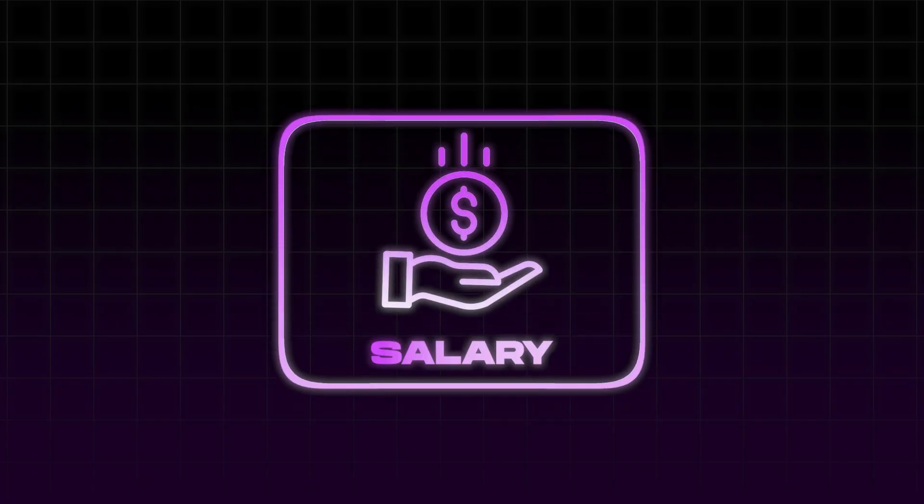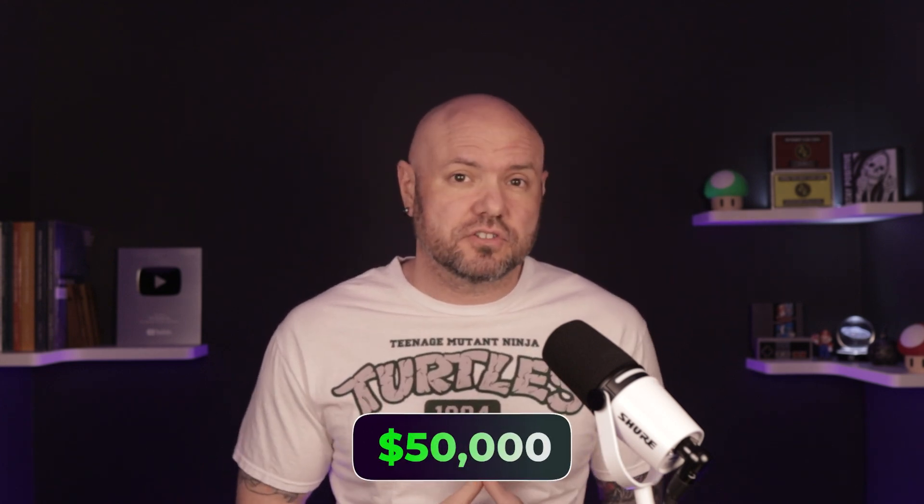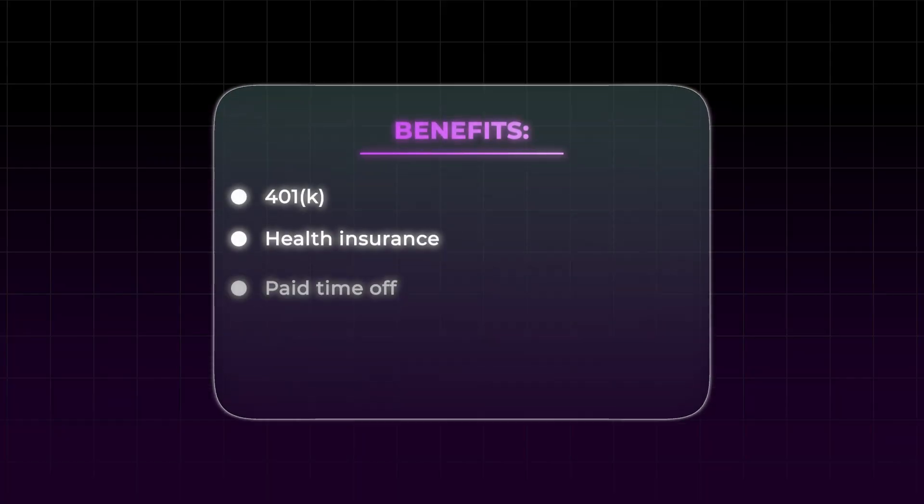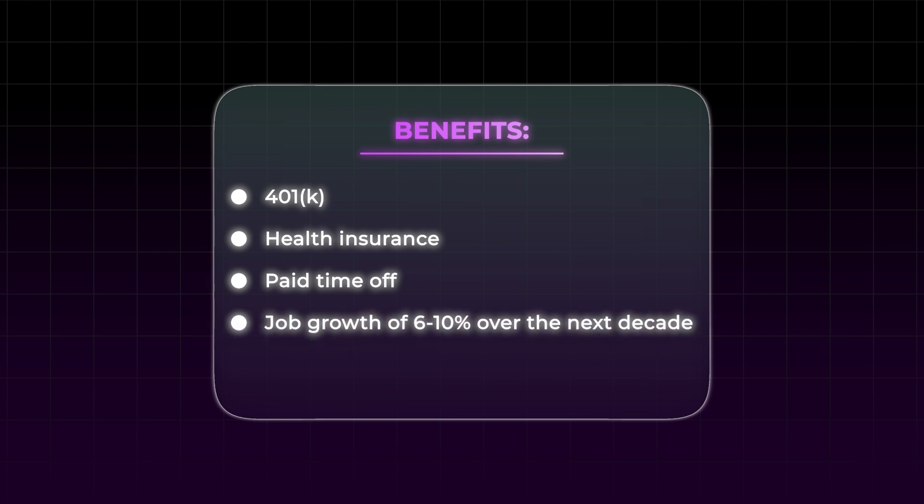As a sterile tech, you support surgeons by ensuring every tool is sterile, functional, and ready for use. Now let's talk salary. The median salary across the entire continental United States is roughly $45,000 a year. However, depending on your location and demand for technicians, entry-level ranges can start from $50,000 a year, with well-experienced techs reaching as high as $75,000 a year depending on your experience, location, and place of employment. Sterile technicians are in high demand and are offered strong benefits such as 401k, health insurance, and paid time off, plus there's job growth of 6–10% over the next decade. That means they need you more than you need them — and in supply and demand, that's in your favor.